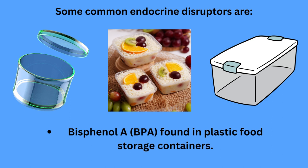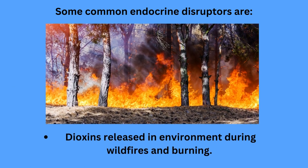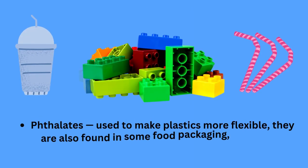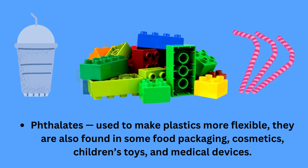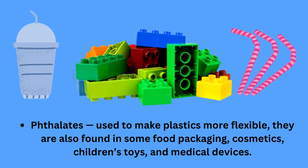Some common endocrine disruptors are Bisphenol A, BPA, which is found in plastic food storage containers. Dioxins, which are released into the environment during wildfires and burning. Phthalates, used to make plastics more flexible, and they are also found in some food packaging, cosmetics, children's toys and medical devices.